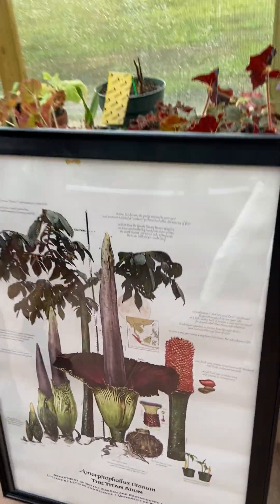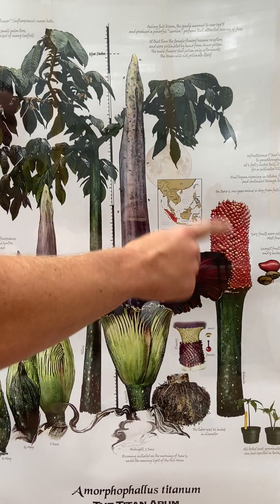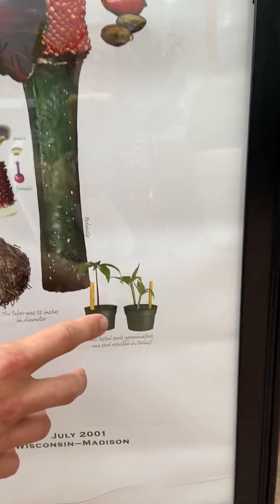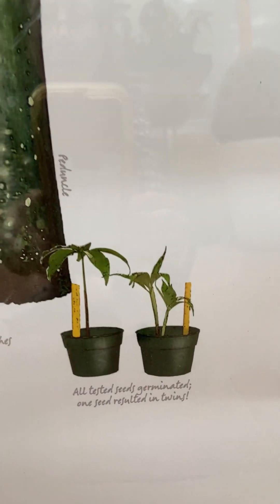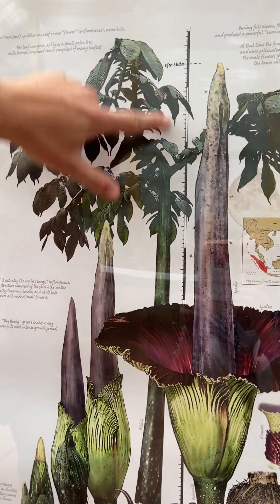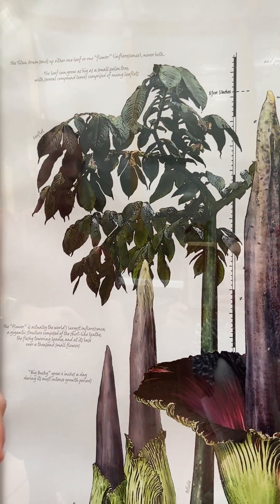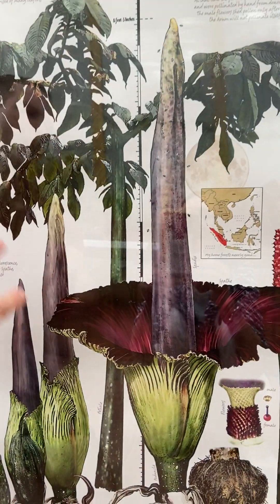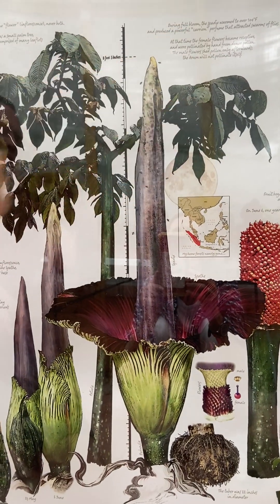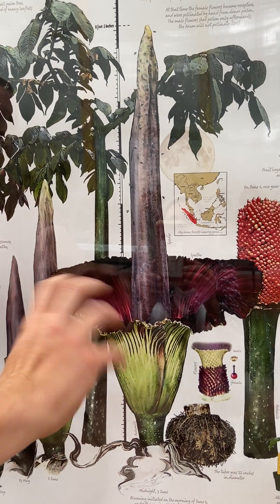This poster does a really good job explaining the life cycle of this plant. Looking at a flower here — if the flower is pollinated, it produces fruit, and the fruit produces seeds which become seedlings. The seedlings grow into this little plant, which like a perennial, grows a new leaf every year, getting bigger and bigger until it's this giant leaf about eight feet tall. The leaf here has been ten feet tall prior to this flower. Everything above ground is temporary and goes back to this tuber.